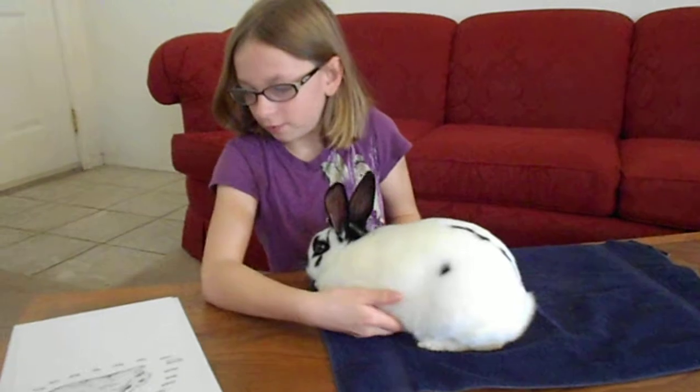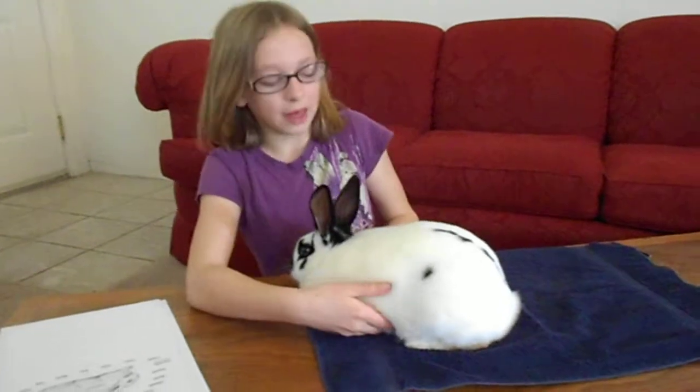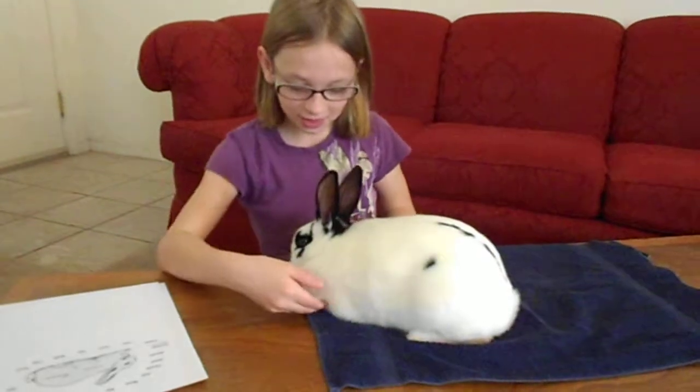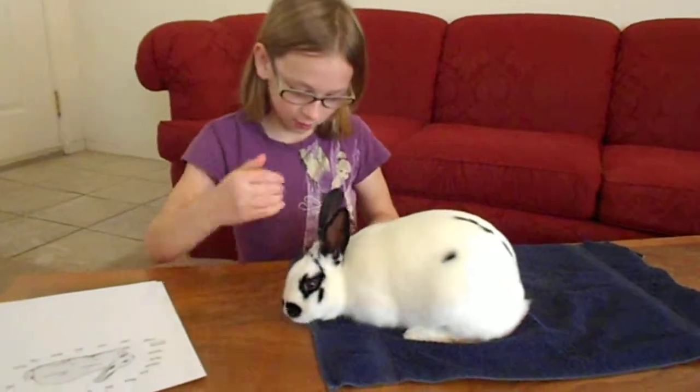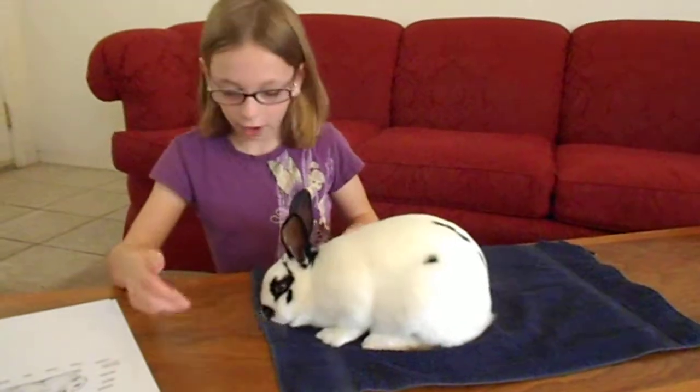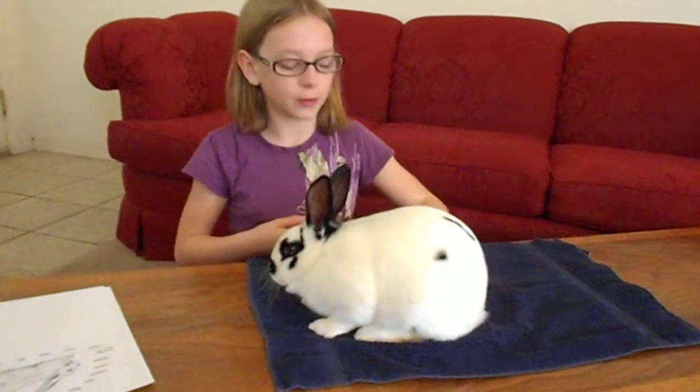The belly is right here. This belly holds everything, like a stomach. It also protects the ribs, which protect the insides. This is the foot, which also helps when hopping. The toes are like our toes, which are also on the hind feet.